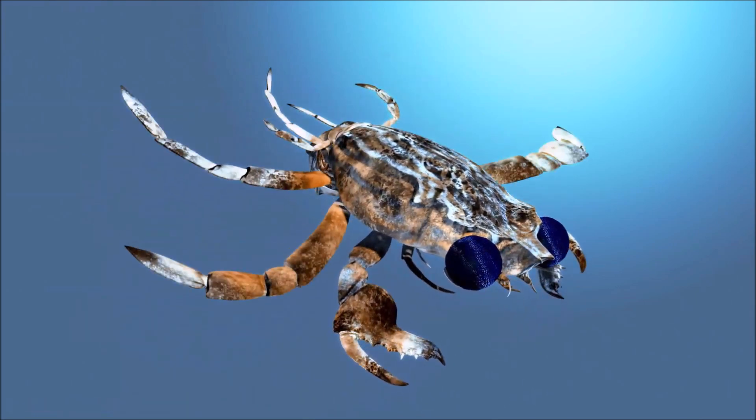Copulation is initiated a few hours later — the male turns the female over with his chelipeds and walking legs. She then positions herself underneath him but facing in the opposite direction, with her abdomen extended, and he inserts his gonopods into her genital openings. This position is maintained for about 7 hours, during which time the male may walk around with the female attached.